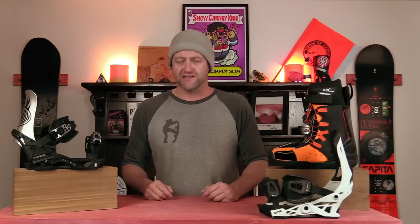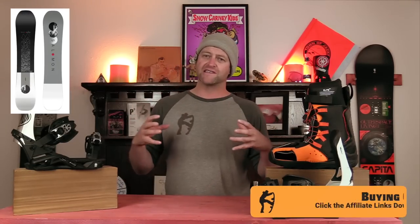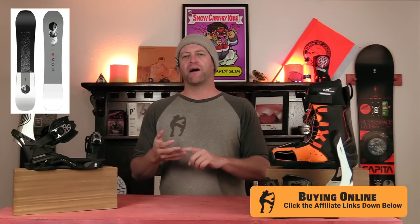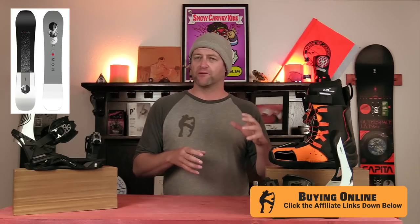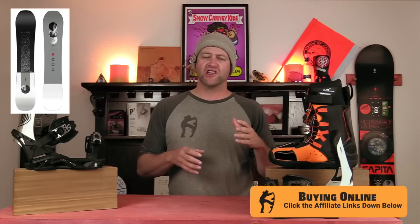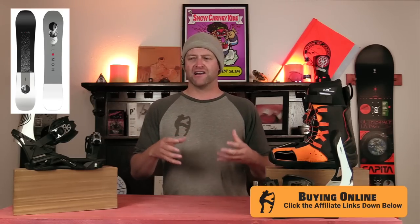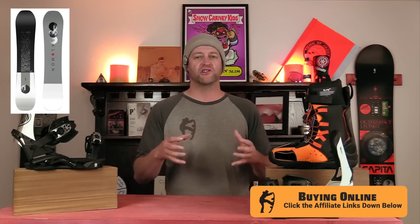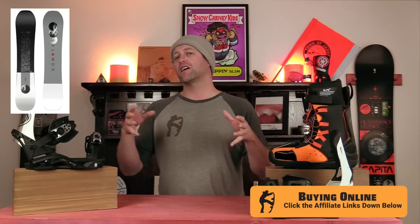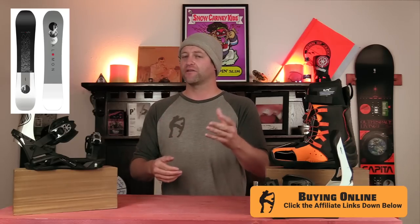Number four: the Salomon Sight. This board basically got a huge overhaul this year — they redesigned it from the ground up. It carves better, it's got a little more power, it's just a better balanced board. You're going to be able to pop off a roller or jump with ease. You're going to be able to initiate a turn without much fight, and it's still butterable where it counts. They really did overhaul this board, made it so much more versatile, and at the price point it's coming in, it's a solid bang for the buck.